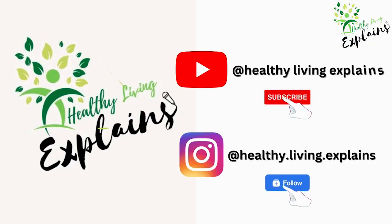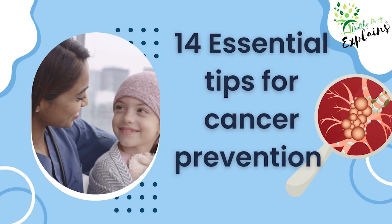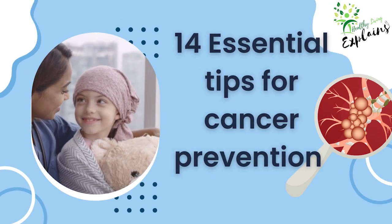Hello, healthies. Welcome to Healthy Living Explains. Today, we'll be discussing 14 essential tips for cancer prevention to empower yourself with knowledge and healthy lifestyle choices. Let's start.